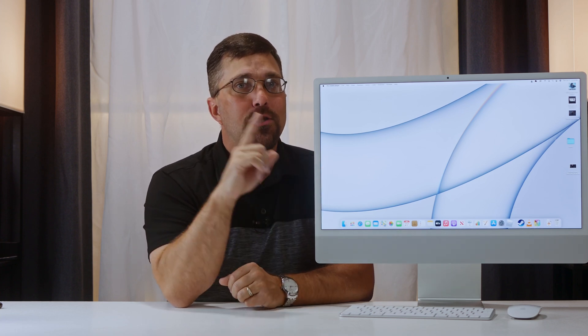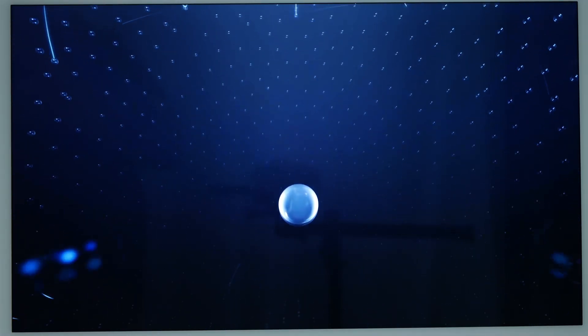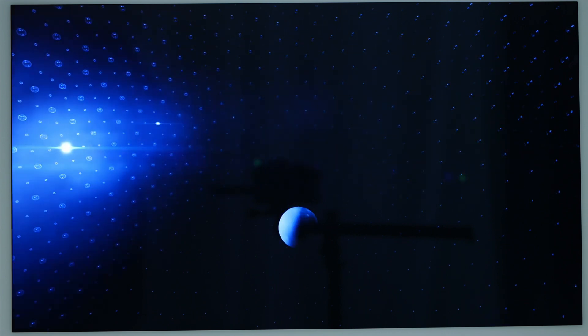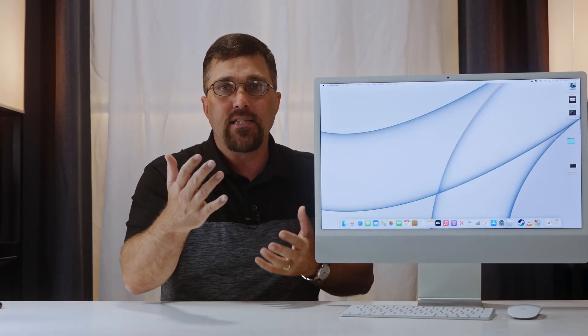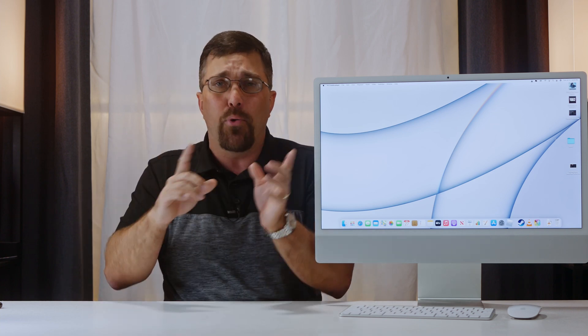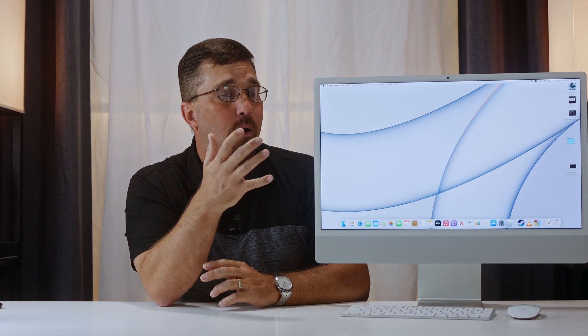Where these speakers really shine is in surround sound emulation. It's not room-filling sound, but while I was watching the Dolby Atmos content, there was definitely a good sense of directionality in the sound. Not 360-degree sound like true 7.1 surround, but it was very close to a 180-degree sound stage. Directional sounds weren't pinpoint accurate, but were close enough for a good level of immersion. So while listening to music was more enjoyable on a good set of headphones, they definitely weren't necessary while watching Apple TV content.